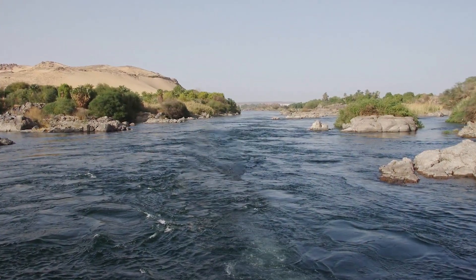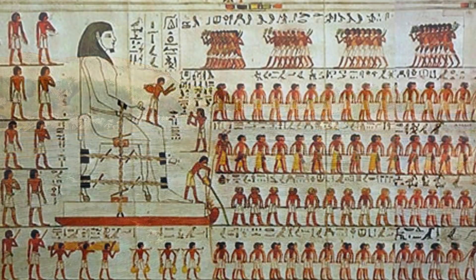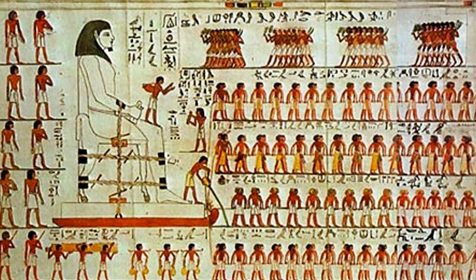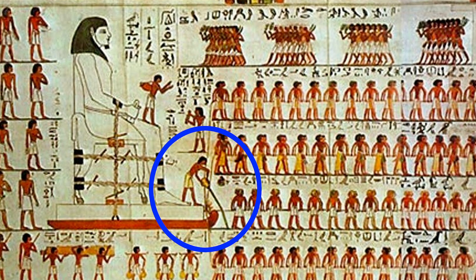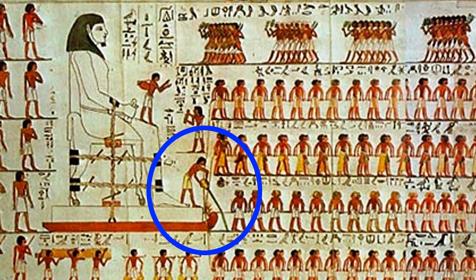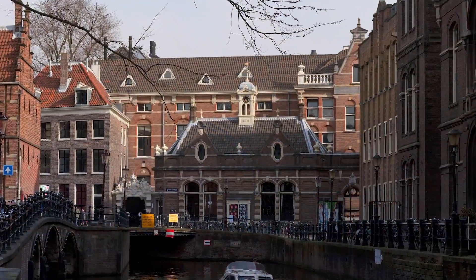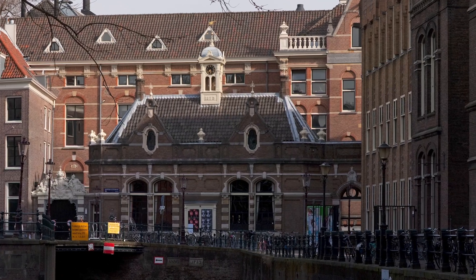Workers likely used water right out of the Nile River to wet the path ahead of them. This theory is based on a wall painting found in a tomb that shows the process in action. Previous scholars interpreted the water pouring as ceremonial, but later researchers suspected it might have had a more practical purpose. The method, which was eventually tested by researchers from the University of Amsterdam, was found to be very effective.